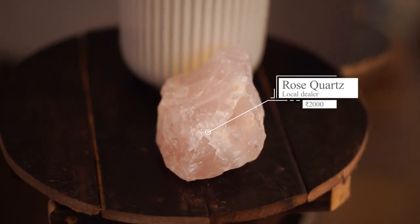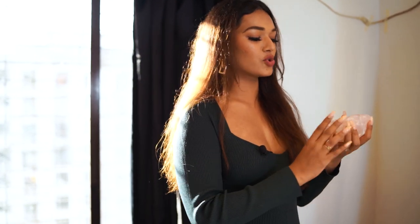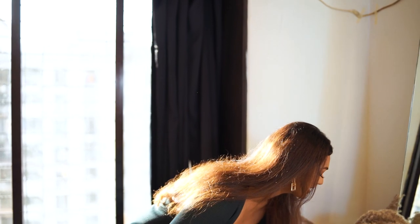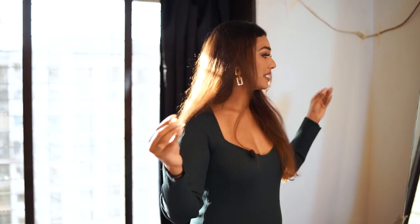Next to my vase, I've kept this beautiful rose quartz crystal. I really wanted to accentuate some of the rooms in my home with crystals because I definitely believe in crystal energy, and this rose quartz is so gorgeous. I got it from an ethical dealer whom I already know. It's a beautiful piece and I keep it right here — I think it looks fab and gives me all the good vibes and good energy.